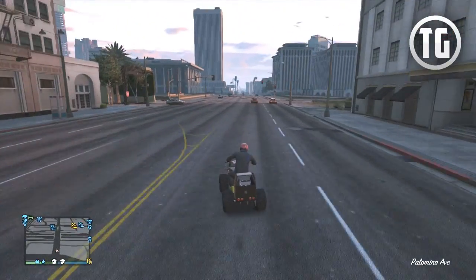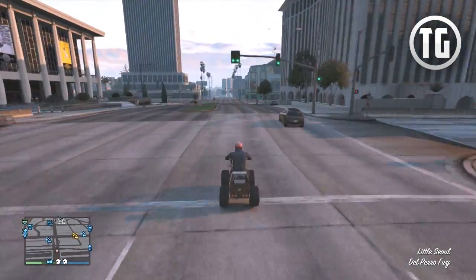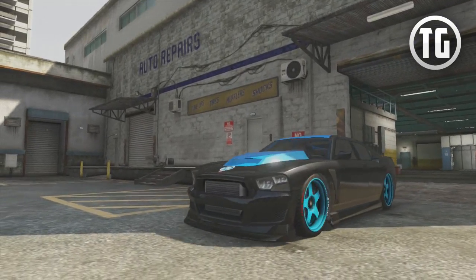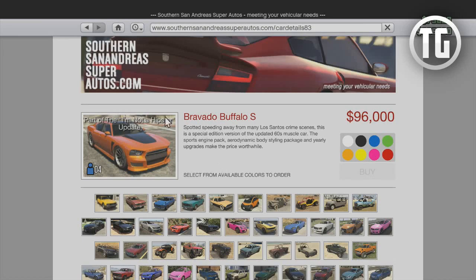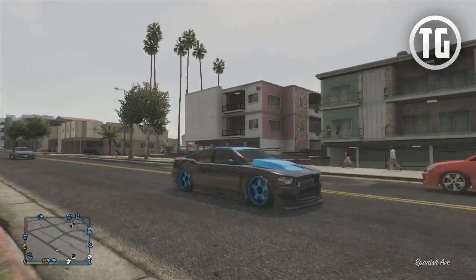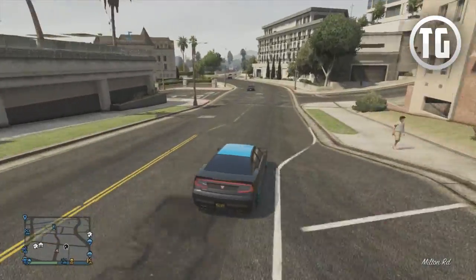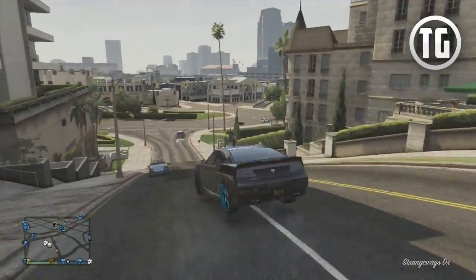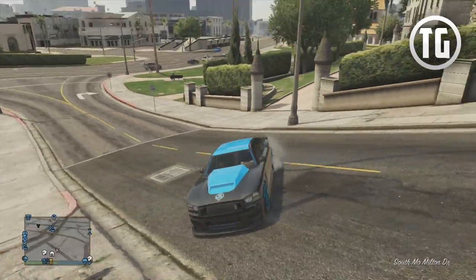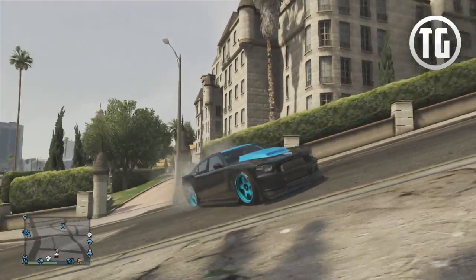The three vehicles we'll be focusing on in this video are Franklin's Buffalo, Michael's Tailgater, and Trevor's Hot Rod Blazer. Starting off with Franklin's Buffalo, called the Bravado Buffalo S, it can be purchased on the Southern San Andreas Super Autos in-game website for $96,000. It's a unique version of the Bravado Buffalo based on the supercharged Dodge Charger SRT8, featuring a more aggressive appearance with unique rims, one large grill, CFRP panels, and different headlights. It also has better acceleration and steering.